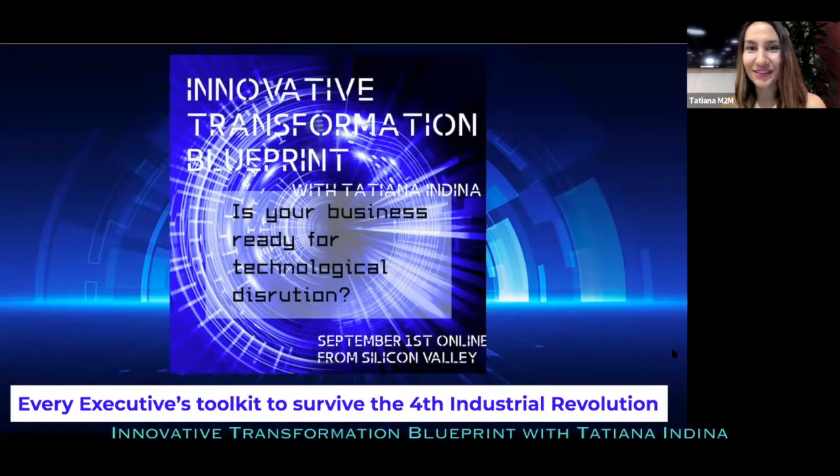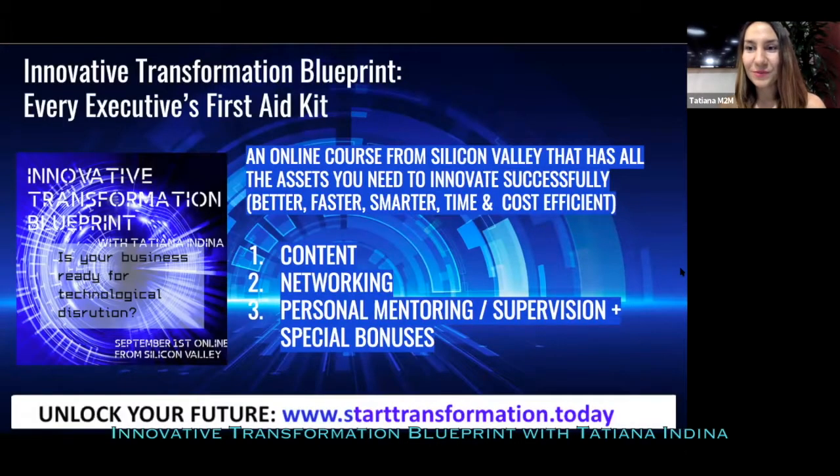Today I'm honored to present our unique and innovative Transformation Blueprint online program — Avery's executive toolkit to survive the fourth industrial revolution that every organization needs today. This online course from Silicon Valley has all three assets and pillars to innovate successfully: better, faster, smarter, time and cost efficiently.